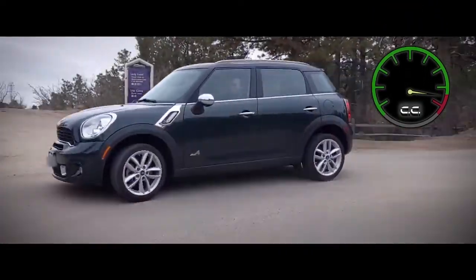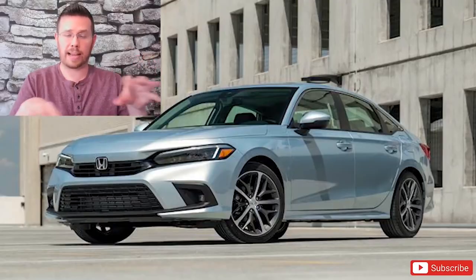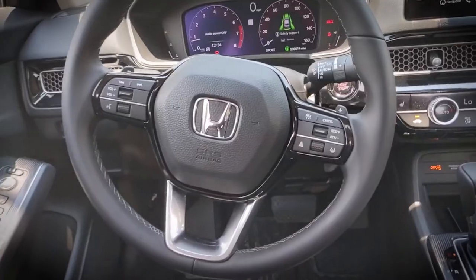Welcome to Cruise Control. My name is Eric. We're going to start looking at some new cars and used cars to find out what's the best option for you. Let's see what's up next.